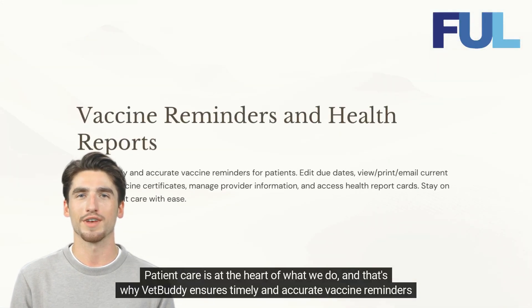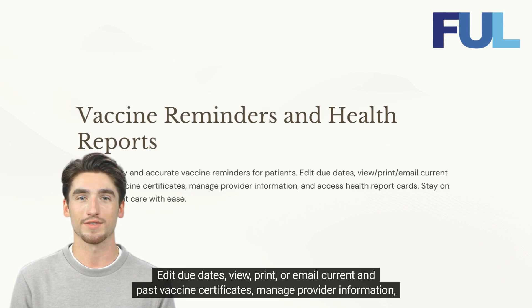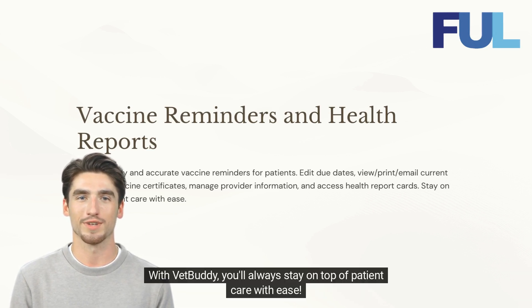Patient care is at the heart of what we do, and that's why VetBuddy ensures timely and accurate vaccine reminders for your patients. Edit due dates, view, print, or email current and past vaccine certificates, manage provider information, and access health report cards. With VetBuddy, you'll always stay on top of patient care with ease.